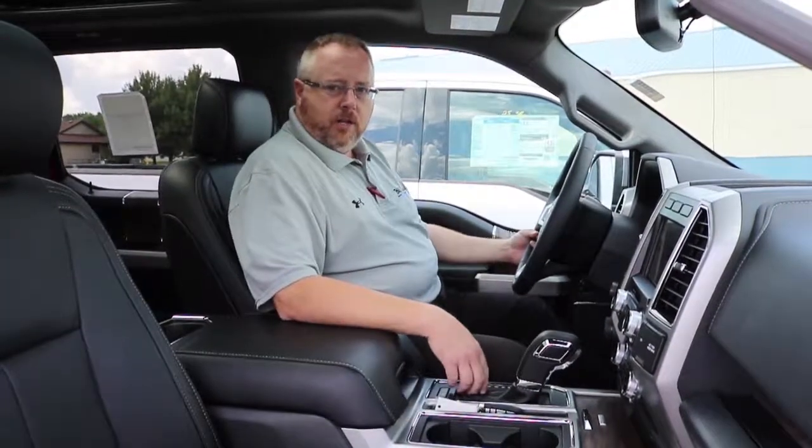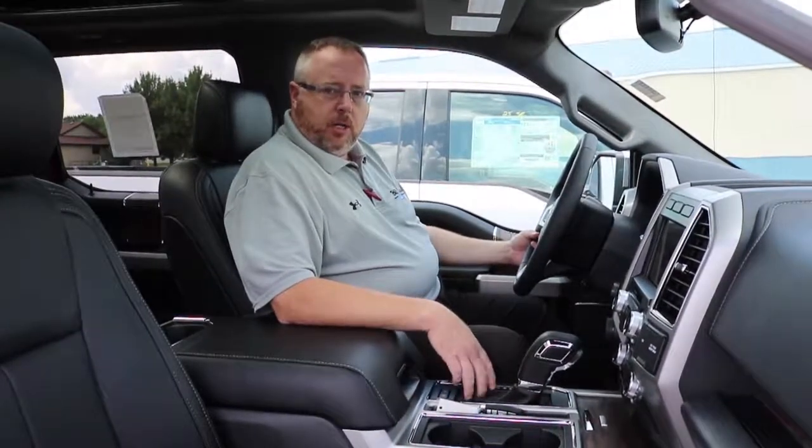Hi, I'm Mike Boland with Bill Caldwell Ford in Hudson, and today I'd like to talk to you a little bit about the auto lamp feature available on many of our Ford products.